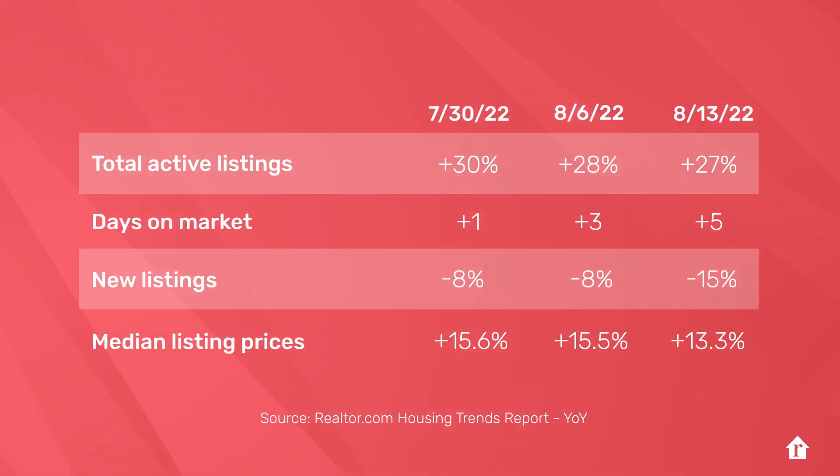In Realtor.com weekly data, we saw similar trends. More homes on the market for sale cooled the pace of price growth. The housing market isn't unfriendly to sellers right now, but last year's compressed home sale timelines are lengthening, and competition from other sellers is growing, even as the number of newly listed homes shrank from last year.